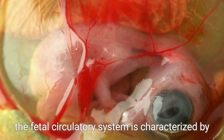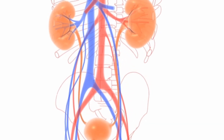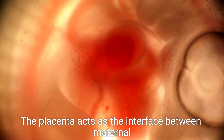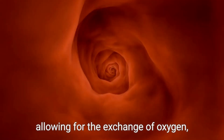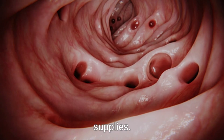At its core, the fetal circulatory system is characterized by the presence of three crucial structures: the placenta, the umbilical cord, and special blood vessels. The placenta acts as the interface between maternal and fetal blood, allowing for the exchange of oxygen, nutrients, and waste products without mixing the two blood supplies.